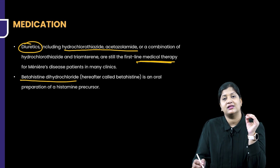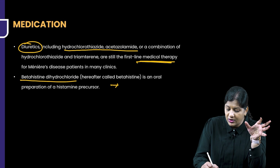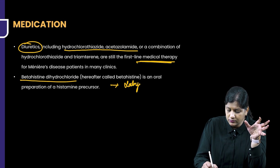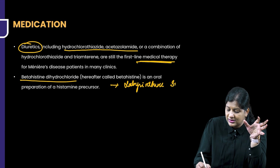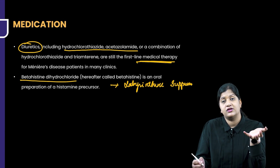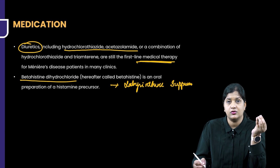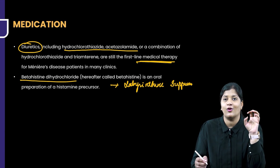Betahistine is a drug commonly used in the treatment of vertigo. It is a labyrinthine suppressant. This labyrinthine suppressant will suppress the inner ear and the receptors which are improperly functioning and control the disease. Sometimes it can also help in resolution, but it is typically used for control of vertigo.